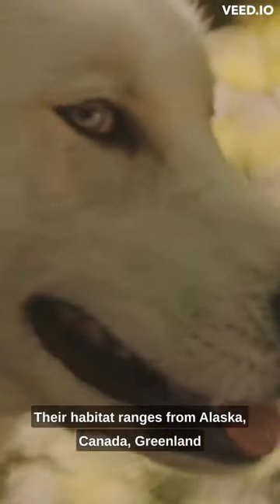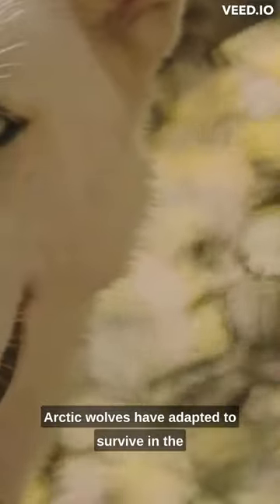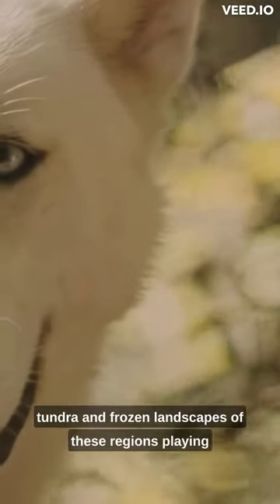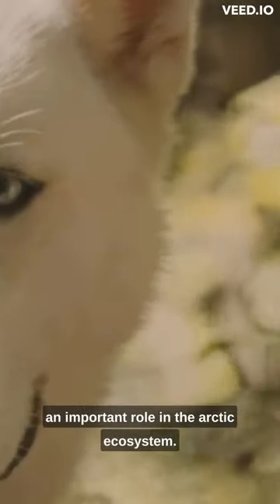Their habitat ranges from Alaska, Canada, Greenland, to parts of northern Europe and Asia. Arctic wolves have adapted to survive in the tundra and frozen landscapes of these regions, playing an important role in the Arctic ecosystem.